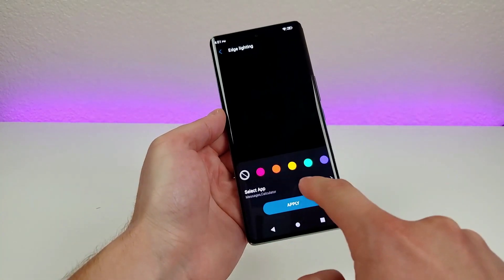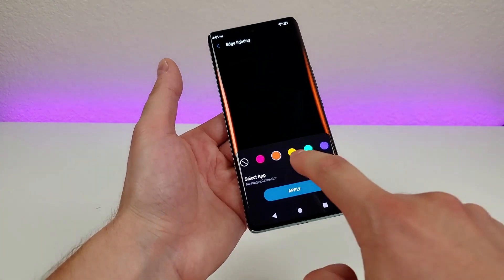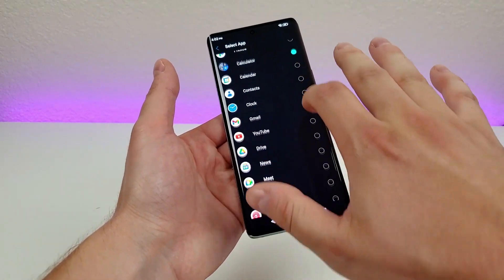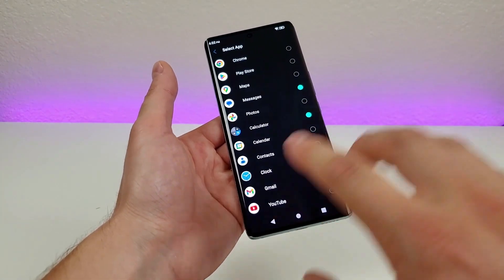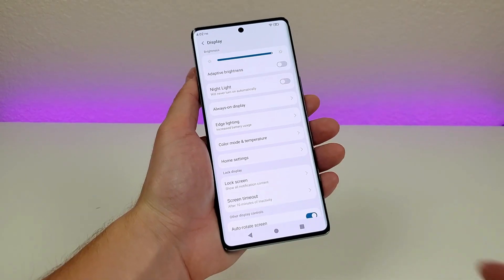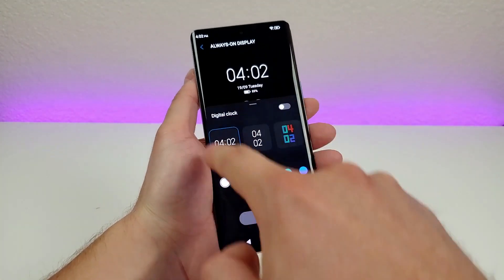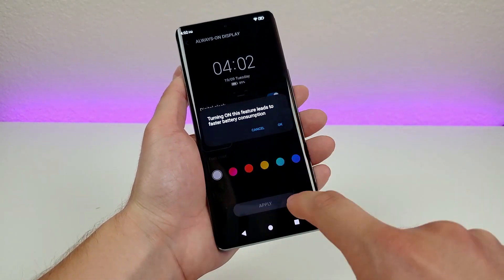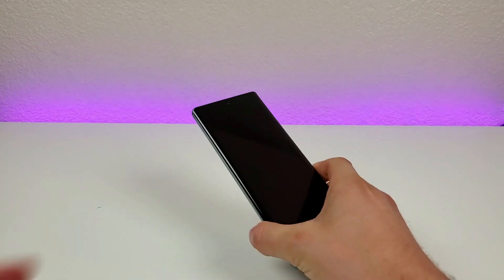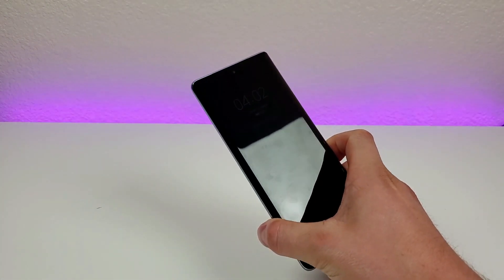Now edge lighting — basically you can choose colors to light up the edges of the phone, and pick an app to go along with it. I believe this is related to notifications — so for example, if you set it for your messages and get a message, you will get some sort of glow on the sides of the phone. There's also always on display — if you want the display to always show the time, you can enable that. And you can see the always-on display is showing the time despite the display being off.